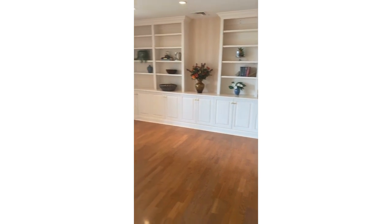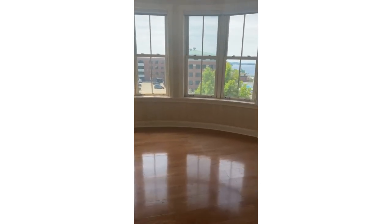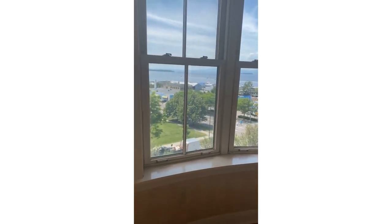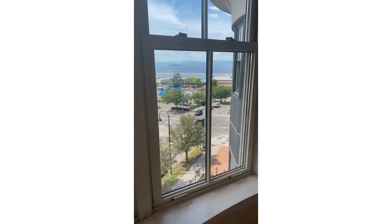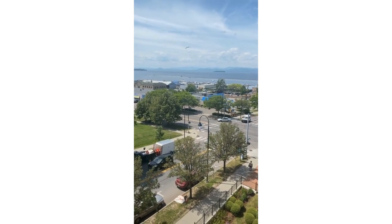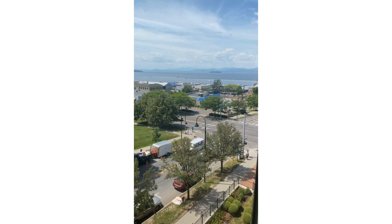Lots of storage here, and this is my favorite part about this one — we're on the fifth floor. When you're on the fifth floor in these buildings, you tend to have less traffic noise, and then of course amazing views. So there you have it: mountain and lake views, and walking distance to my favorite place for creamy at Burlington Bay.